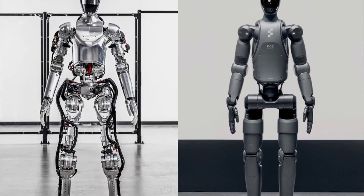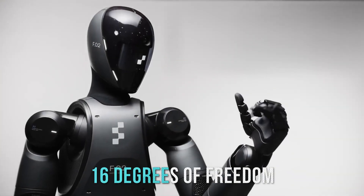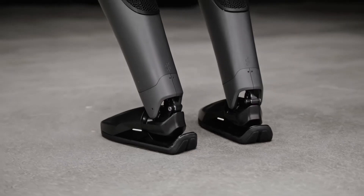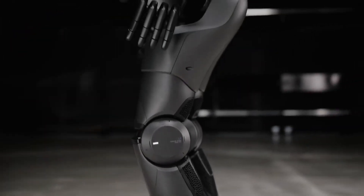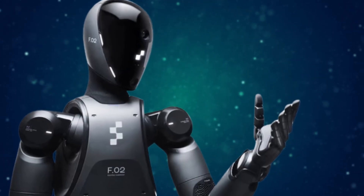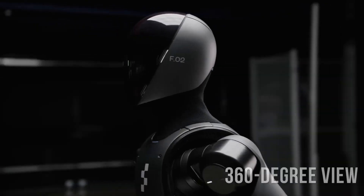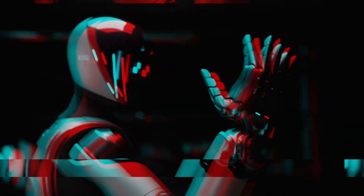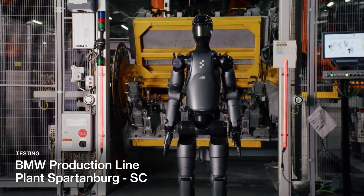But it's what's under the hood that truly sets Figure 2 apart. Its human-like hands, each with 10 fingers and an impressive 16 degrees of freedom, allow it to perform delicate tasks with precision. And don't underestimate its strength — this robot can lift and carry objects weighing up to a whopping 55 pounds, a significant upgrade from its predecessor's 44-pound capacity. Equipped with six onboard cameras, it has a 360-degree view of the world around it. Its AI-driven vision system enables it to identify objects and even self-correct mistakes, as demonstrated in its work at the BMW manufacturing plant.